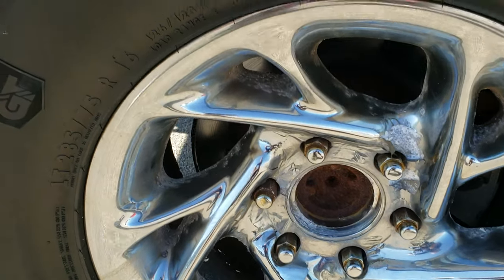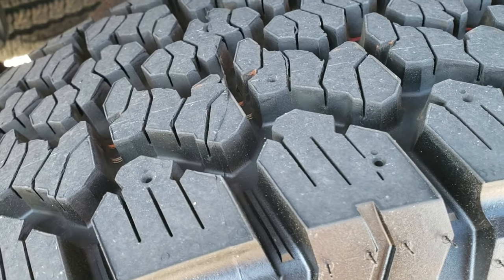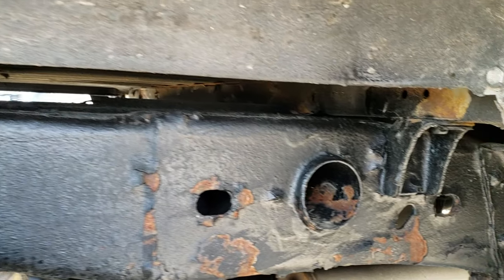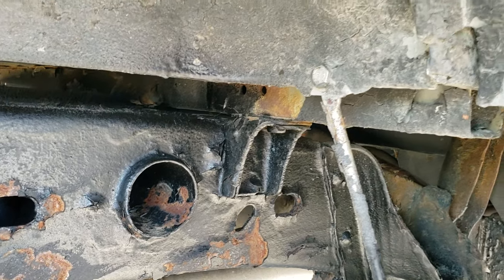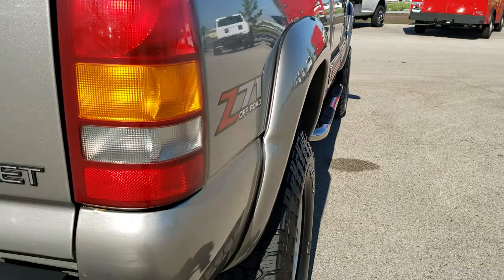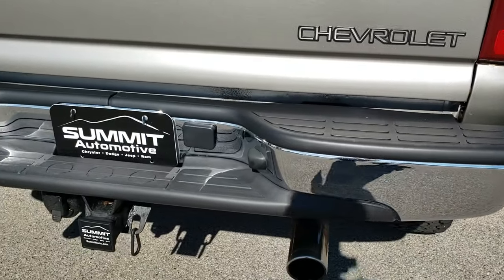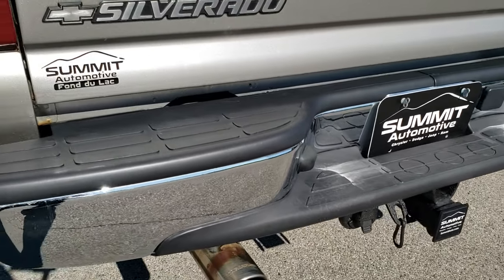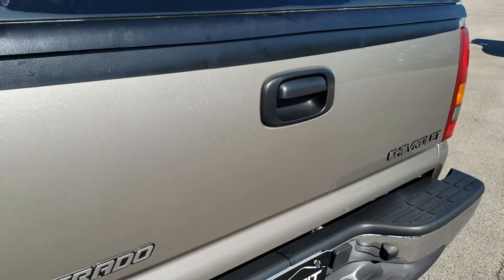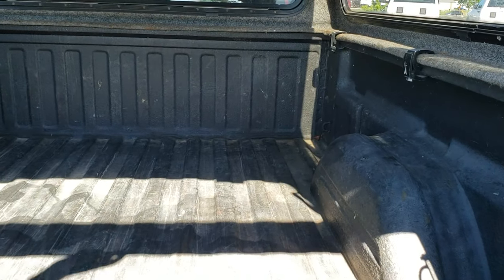The back rim is about the same condition as the rest, and those back tires are brand new as well. The box rails look pretty good — a little bit of corrosion but not bad. There's a little bit of chipping on the fender there. As we come around to the back, the rear bumper is in nice condition. It has Magnaflow dual exhaust. The tailgate is in nice condition, it does have a cap on it, and a spray-in bed liner. The bed is in pretty nice condition.